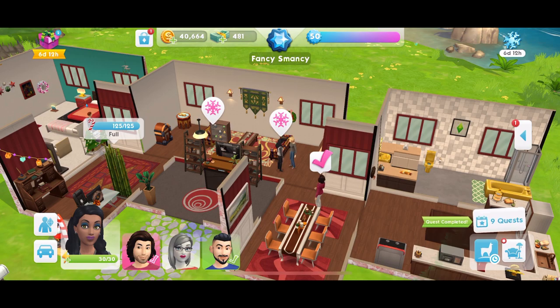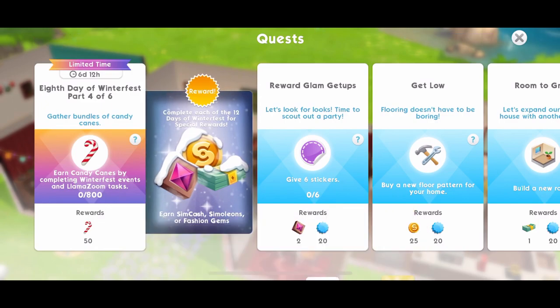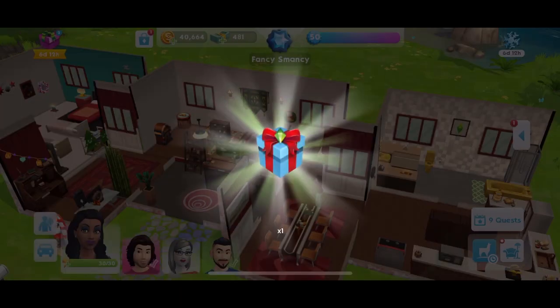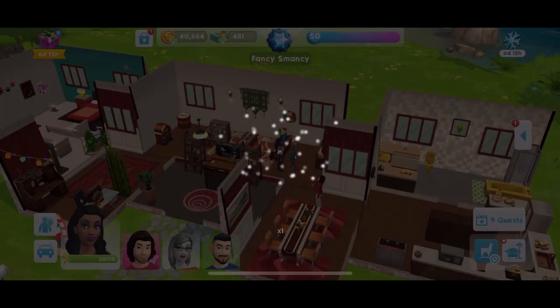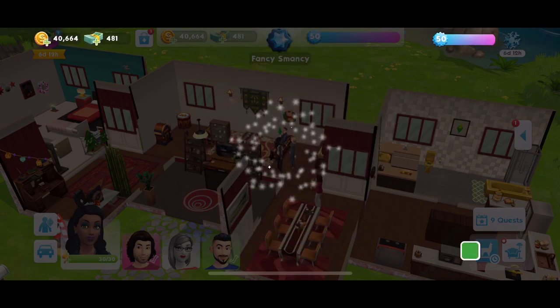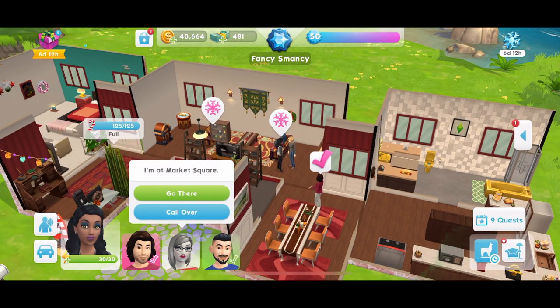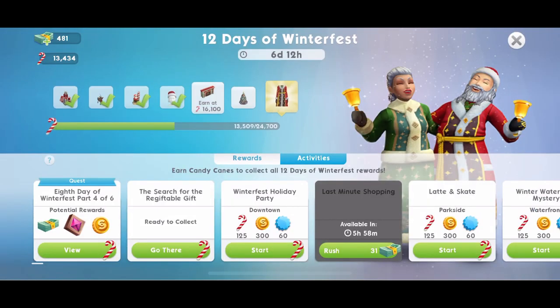So part 3 done. And now part 4 - gather bundles of candy canes. Earn candy canes by completing Winterfest events and Llama Zoom tasks. We need to collect 800, which is a lot. The regifting the gift is 400, so that's excellent. So we're halfway there already.